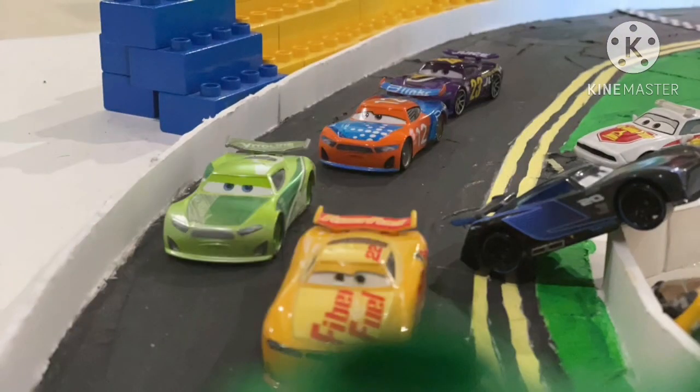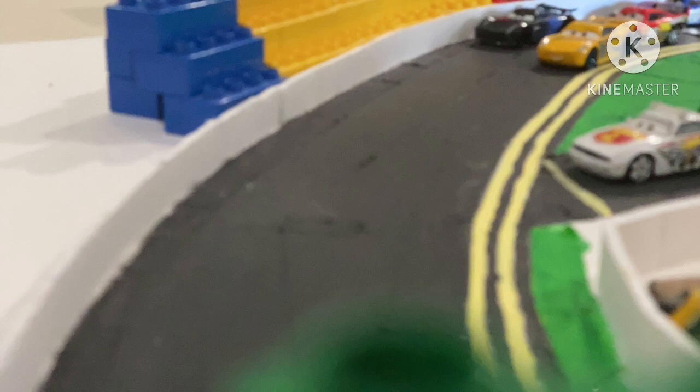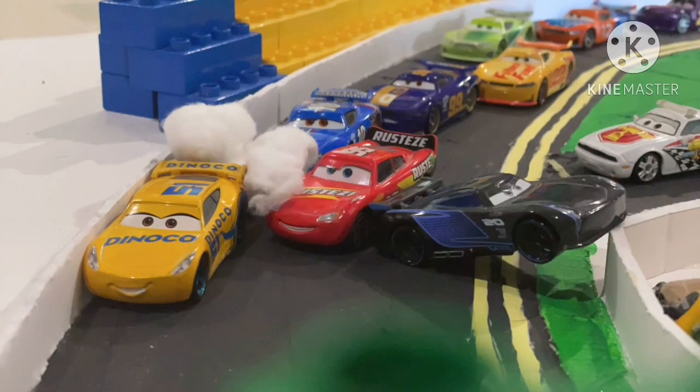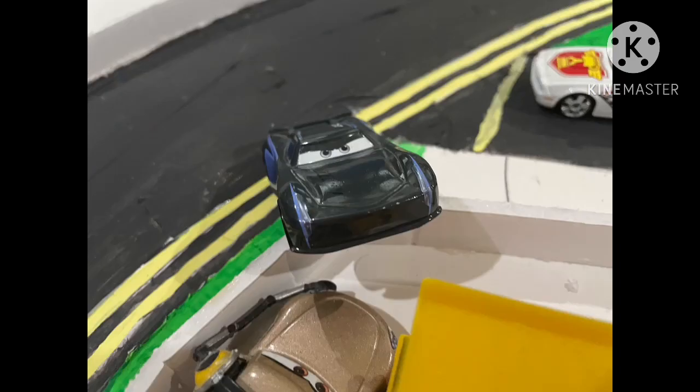Caution has come out — a wreck has taken out Jackson Storm, who was trying to take out Cruz Ramirez. Jackson Storm is hanging up on the wall. Looking at the replay, Storm drove down but didn't see Lightning McQueen, which caused him to get turned up over the wall. Cruz Ramirez also hits the wall, which allowed McQueen to pass through. Whatever Jackson Storm was thinking, it blew his chances of victory on this final lap.